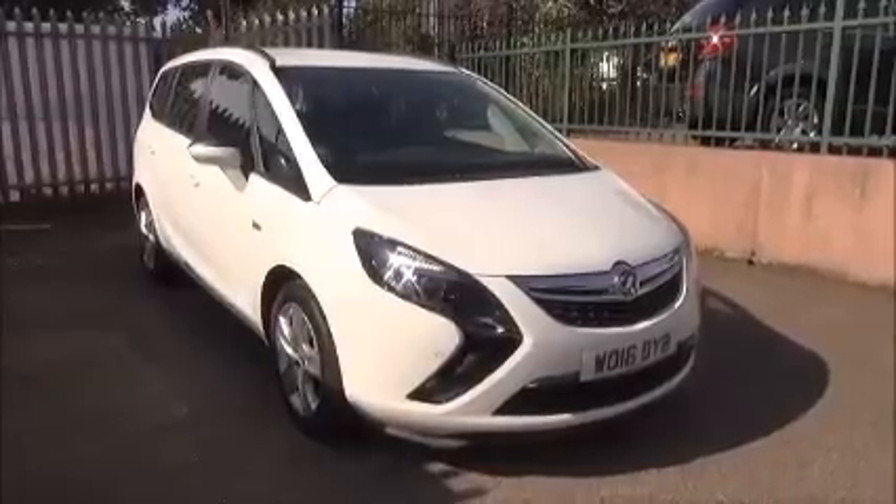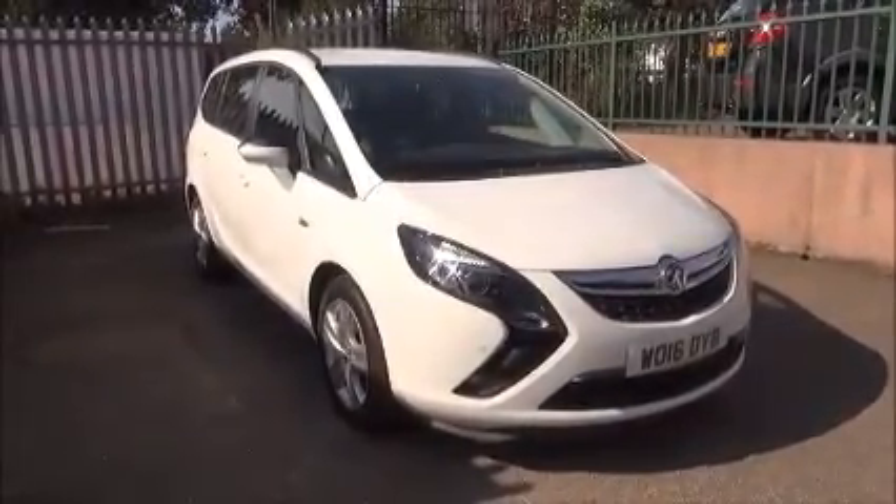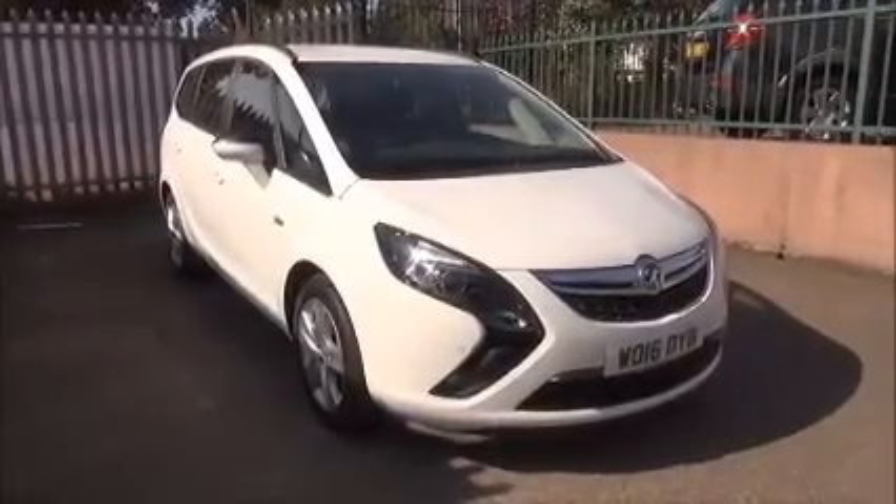You can reserve this vehicle online with a £100 no-obligation hold deposit, or call our internet sales team to arrange a convenient appointment. If you're thinking of finance, we're confident we can beat any high street lender with our flexible dealer funding plans.